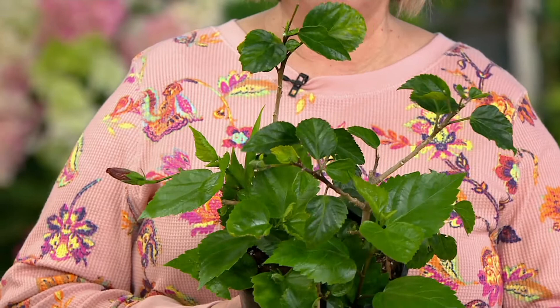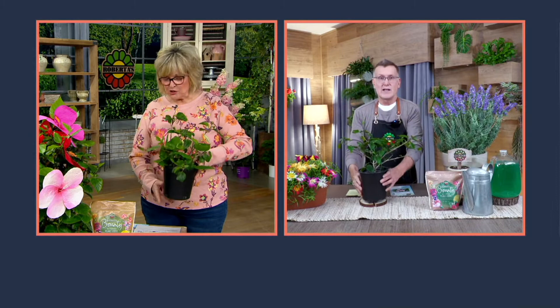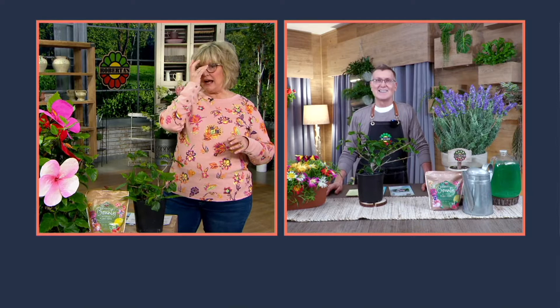They'll grow anywhere from Minnesota all the way down to Miami. It's four pieces in one container in a half-gallon pot — look how big they are already. I have to share something funny: I was talking to Eric before the show.